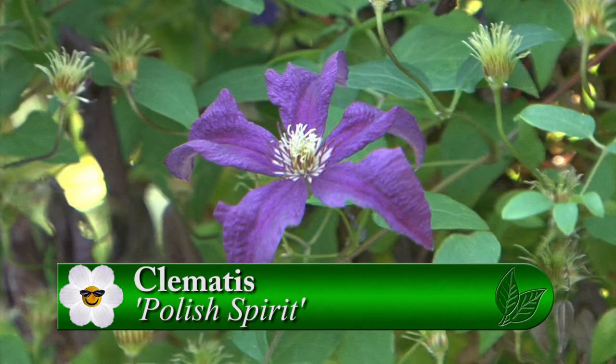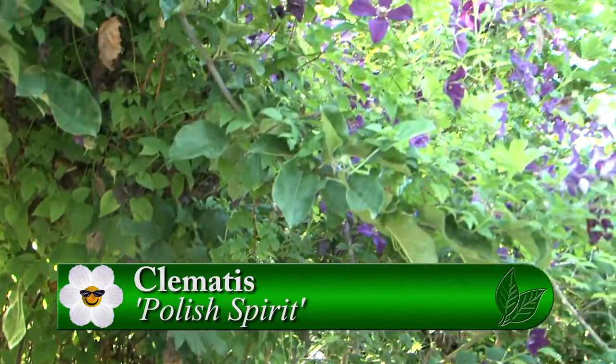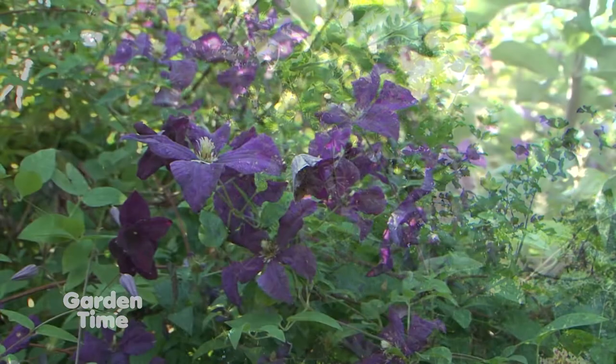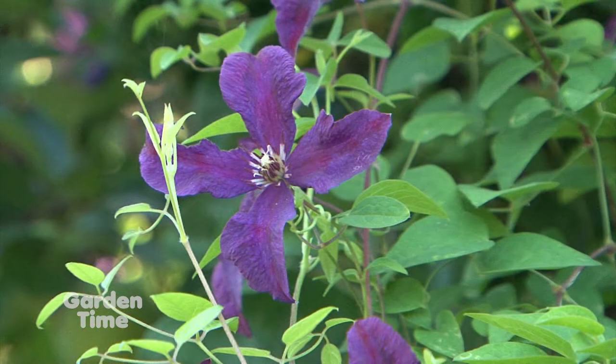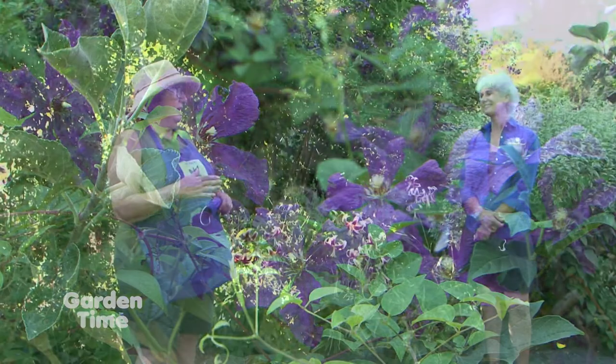We're standing underneath Polish Spirit, which is always the first one Linda mentions. We actually have two plants here with supports on either side of an old apple tree — we don't want to completely burden the apple tree. This has been in bloom for over a month already. If you go to rogersonclematiscollection.org under 'Visit,' there's a 'What's in Bloom' feature that's updated every week.